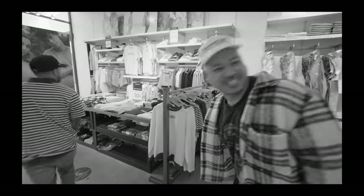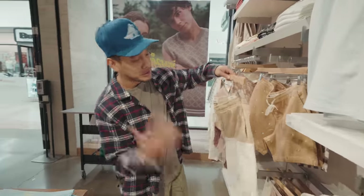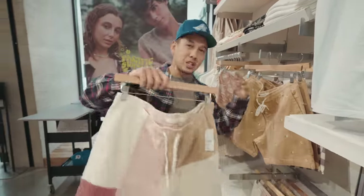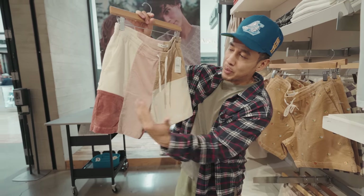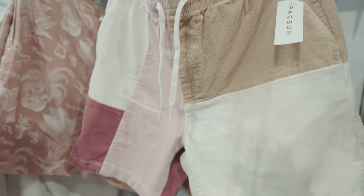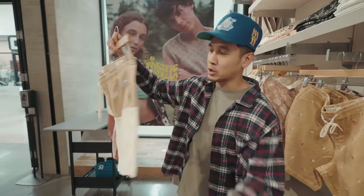Alright, so one thing when it comes to the summertime are patchwork shorts. If you're used to wearing plain shorts and a plain top, patchwork shorts are definitely gonna make your outfit a little more exciting. You get different panels, sometimes different fabrics — this one here is different colors and corduroy. At the end of the day, it's definitely not gonna make your outfit look boring. Highly recommend patchwork shorts.